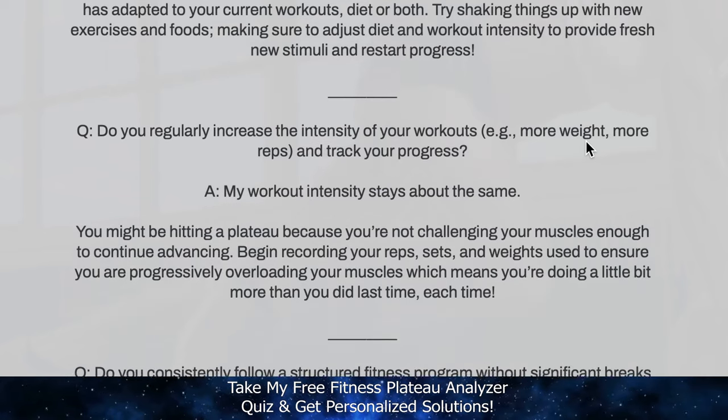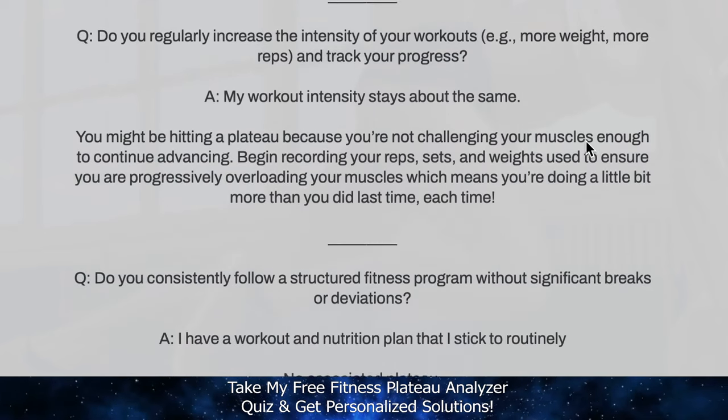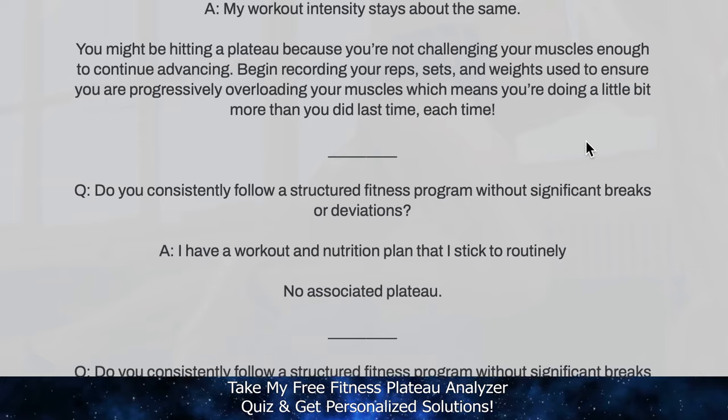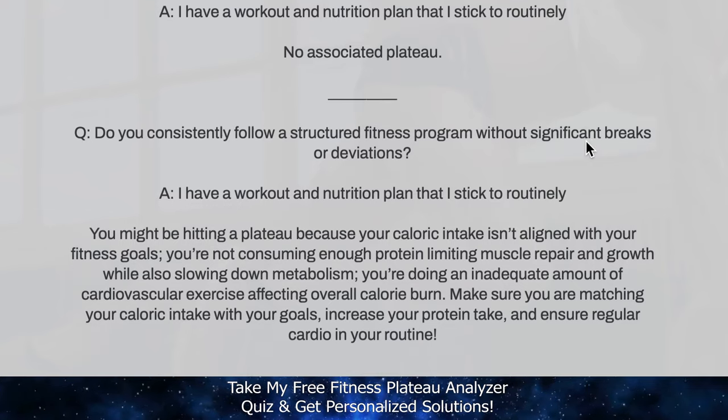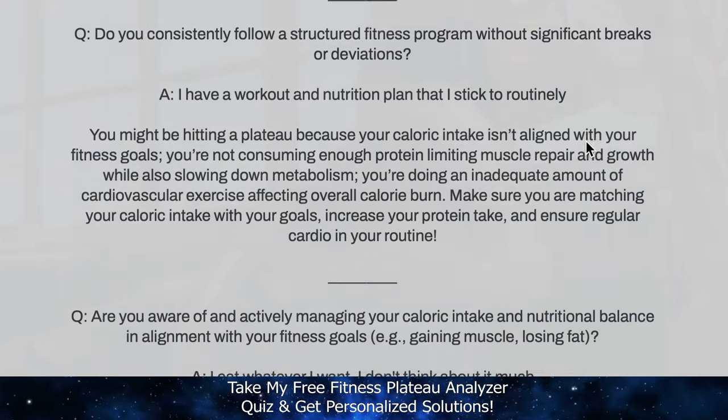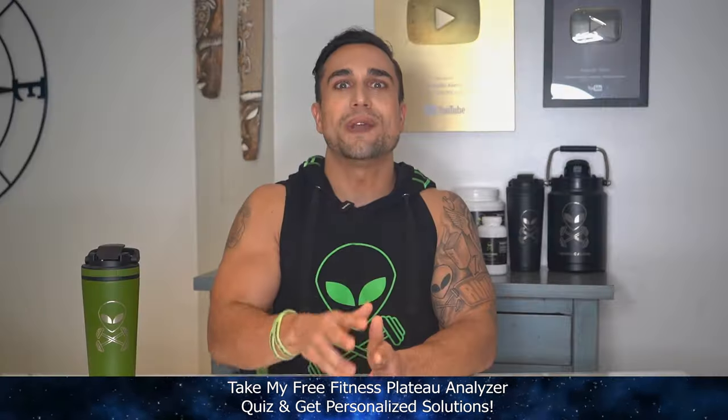But real quick before we do — if you've hit a plateau on your fitness journey, take our new fitness plateau analyzer quiz where my team and I will help you identify what may be causing your sticking point that's holding back your fitness progress. Plus, we'll provide you personalized solutions to help you finally break through that plateau and get out-of-this-world results. You can find our fitness plateau analyzer quiz link in the first pinned comment and video description.